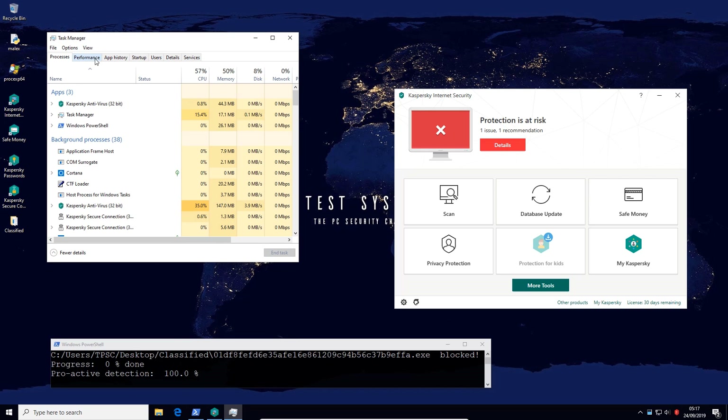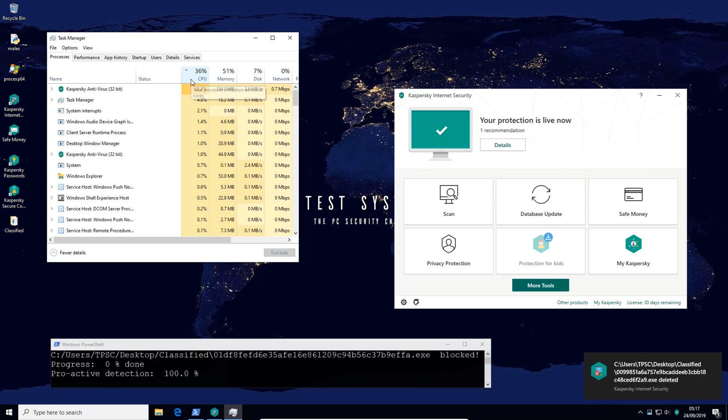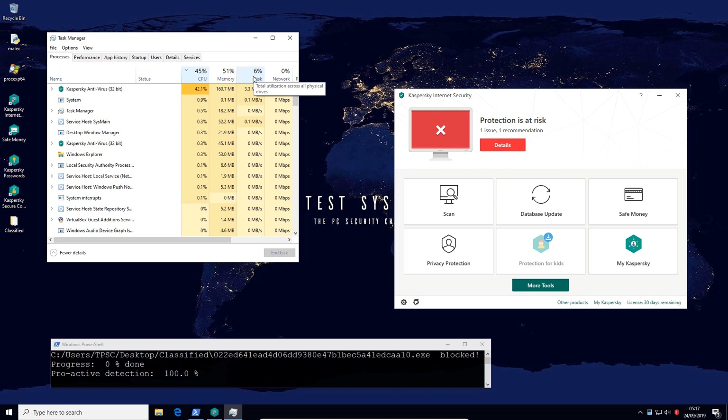I will leave Task Manager open so that you can observe the CPU usage and performance as we go through all of this malware. So far Kaspersky seems to be handling it quite well, and seeing as everything is operational, we will move into fast forward mode.